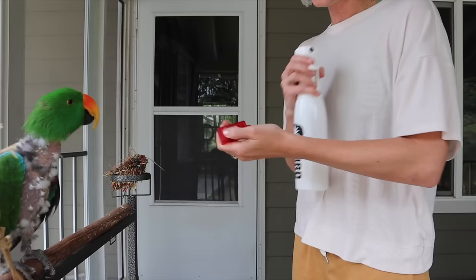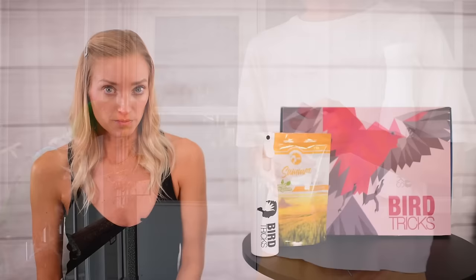Dry skin and poor feathering is a reason for some birds to resort to feather destructive behaviors. So if anything, it will help make your bird more comfortable. What bird species is aloe best for, and are there any that shouldn't be given it?